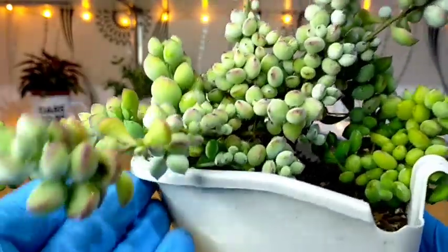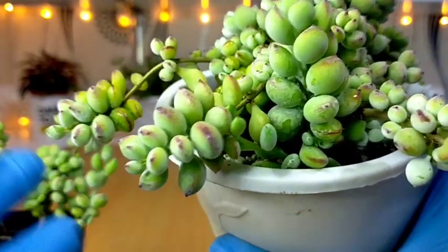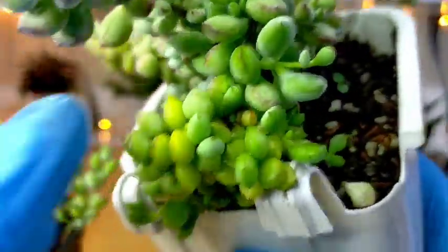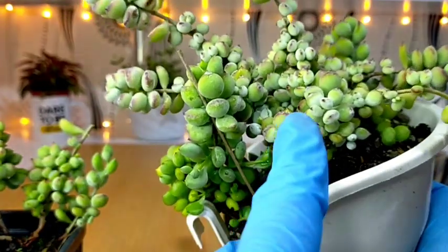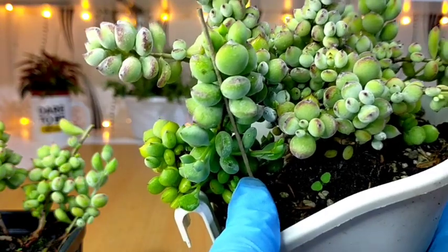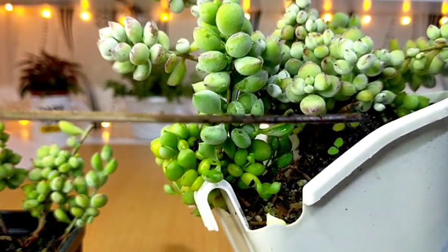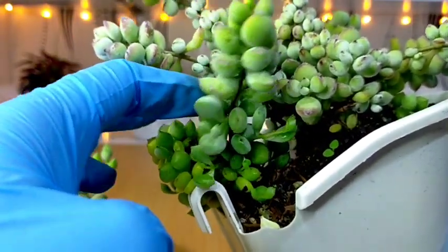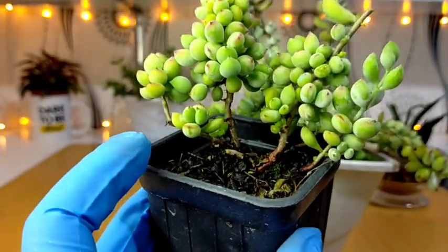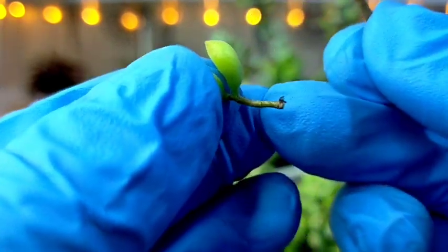For this one, hindi ko sya i-propagate kasi pinapahaba ko nga sya. So remember na this is a trailing succulent — we could further appreciate it pag humaba na talaga sya. Ito pala yung nasa pinakalikod — this is also a cutting from this mother plant. Naglagay pa nga ako ng itong ating DIY na plant stand here, and I guess it's already stable enough so there's no point of using this — we can remove it. Talagang well-rooted na sya. So I guess I will be cutting this part as well — even if ganito lang kaliit ito, we can still plant it, and in time, magkakaroon din sya ng roots diyan.